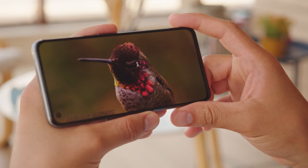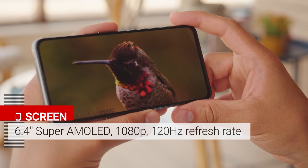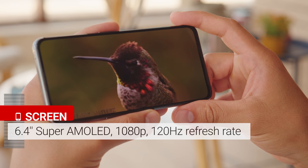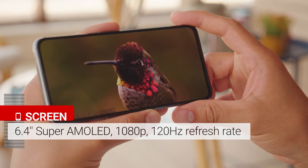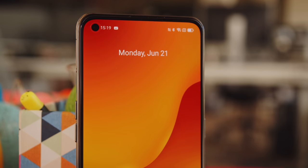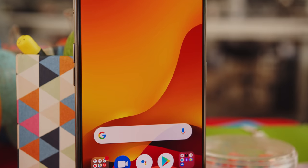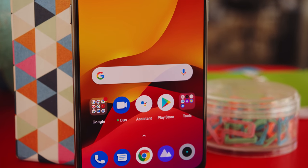On the front is a 6.43 inch Super AMOLED panel with a 120 hertz refresh rate and a 360 hertz sampling rate. At first glance, it's a very contrasty and colorful panel. There's a small hole punch in the upper left corner that holds the wide-angle 16 megapixel selfie cam, and on the bottom of the screen is an optical fingerprint reader.